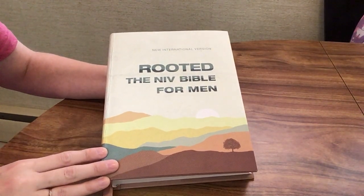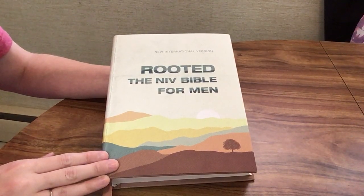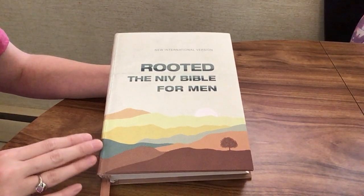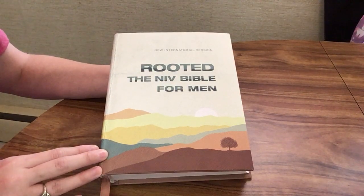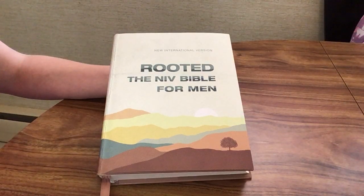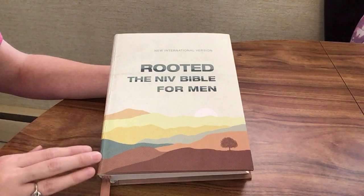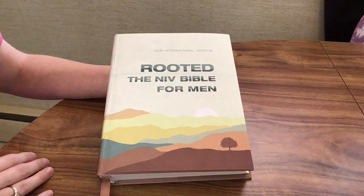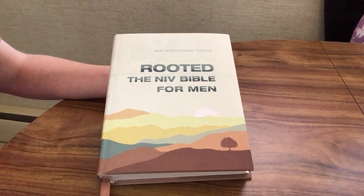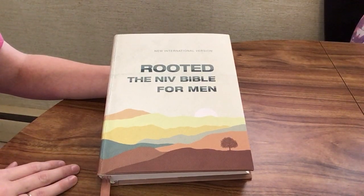Today I'm going to be doing something you don't see very often on this channel — I'm going to be reviewing a Bible for men. This is a recent release from Zondervan, the NIV Rooted, the NIV Bible for men. I just recently reviewed the Flourish, which is the NIV Bible for women, so those would be a great option if you were looking for a gift for a husband and wife this Christmas or for your own spouse.